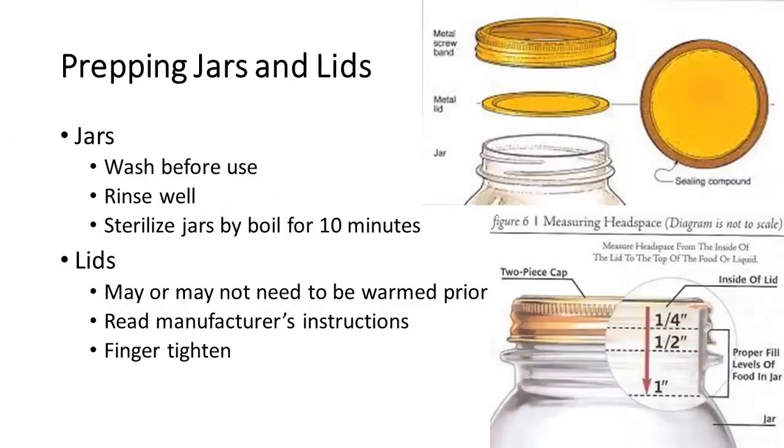Prepping the jars and lids: our lids are basically two-part metal lids. You've got a screw metal band that goes over a metal lid, and the bottom of that lid has a sealing compound. When using a water bath, we want to wash our jars really well, rinse them, and then sterilize them by boiling for 10 minutes. Depending on your lid, you may or may not need to warm them prior to use — check your manufacturer's instructions. Put the lid on the jar sealing compound side down, screw on the metal band, and finger tighten it. You don't want to over-tighten it because that can cause problems when canning.